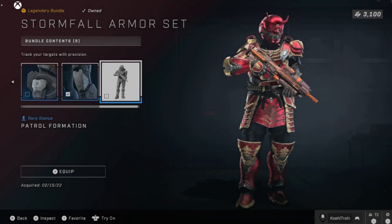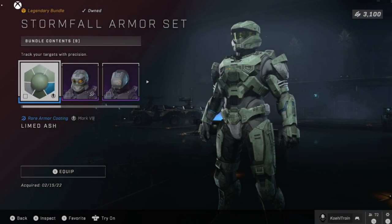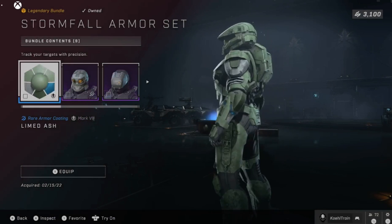Patrol Formation rare stance, holding your assault rifle. You also get the Limed Ash armor coating — so your green, white, and blue.